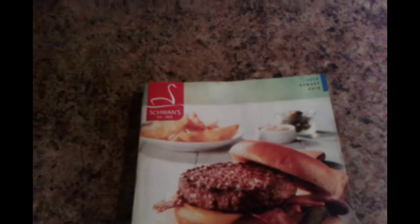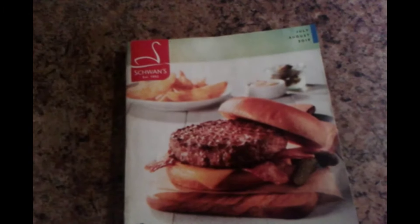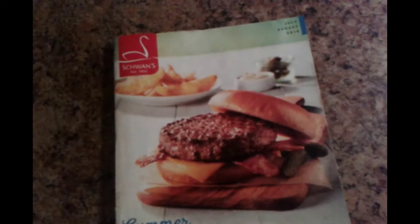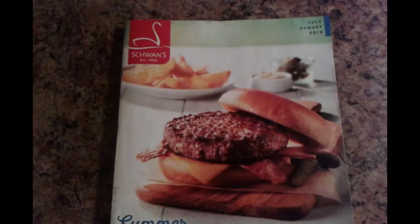Hello everyone, we're back with another episode of Your Food Delivery, where we go through the taste and quality of various delivered foods. Today is Sneak Peek Friday, where we take a peek at the catalog that we're currently reviewing — Swans.